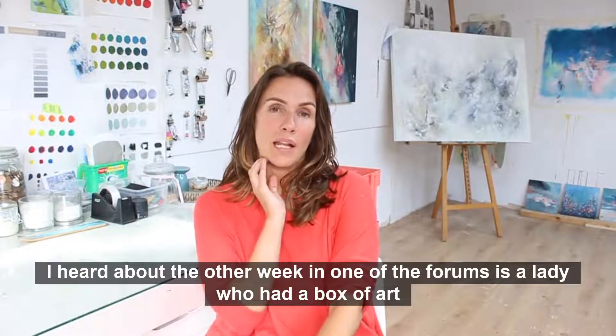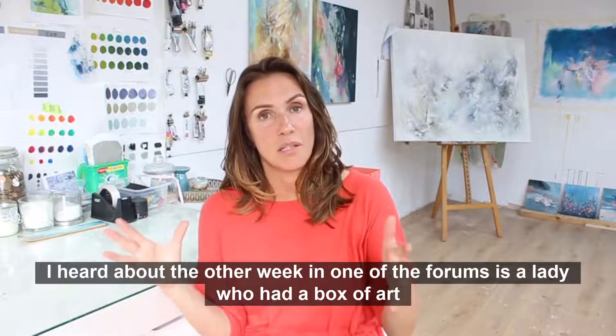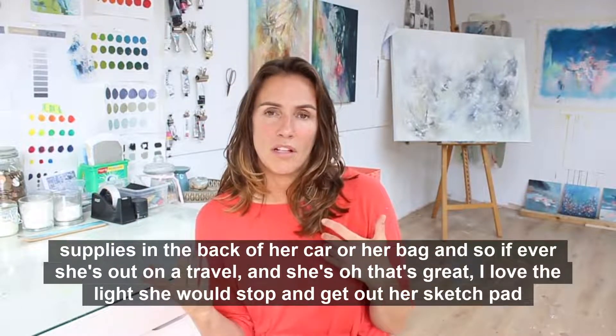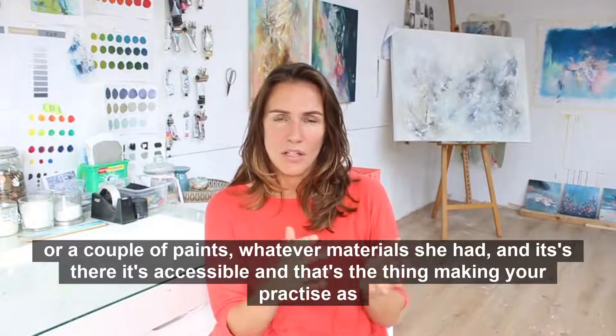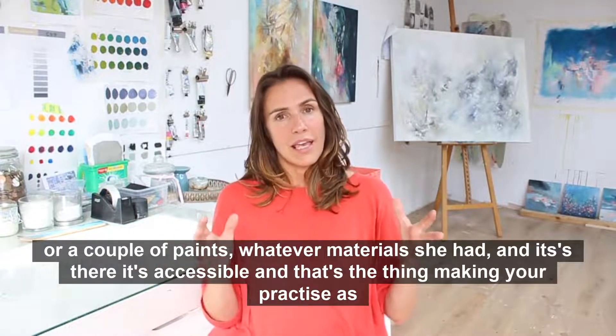Just small practices that keep you fresh and keep the ideas flowing. A great idea I heard in one of the forums: a lady had a box of art supplies in the back of her car, so if she was out and saw something she loved — the light or a scene — she would stop, get out a sketch pad and a couple of paints. It's there, it's accessible.